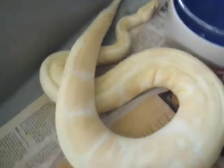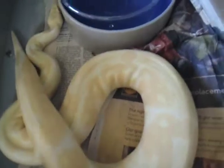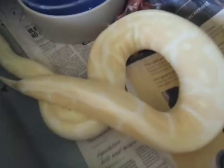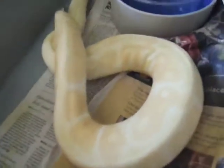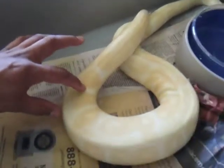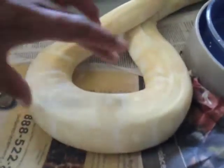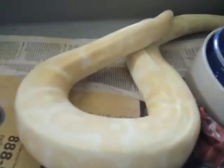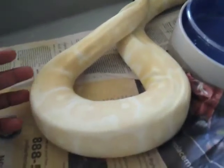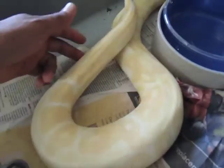That's ovulation. That means eggs shall be coming. There it goes, right there. This is not her normal girth — this is pretty much what she would look like if she swallowed a large rat, which she doesn't eat. Medium rats is all she really eats. I believe her last meal was about a month ago, but I'd have to look it up in the records to make sure.